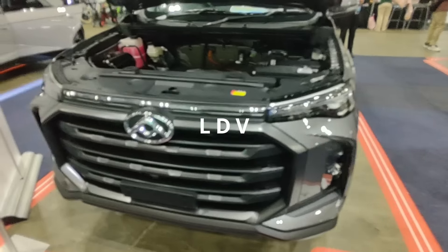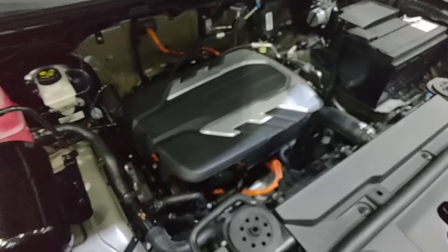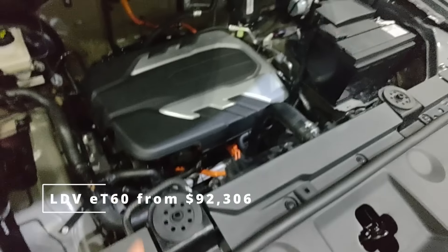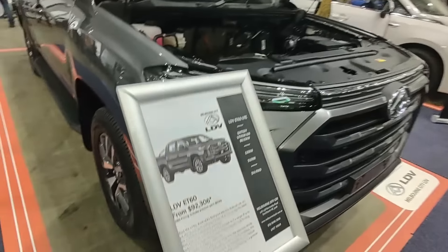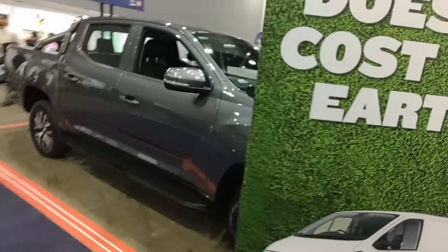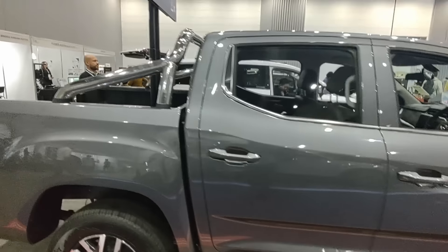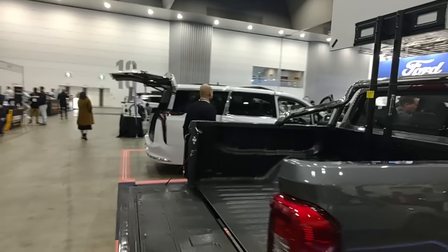LDV — just like many of the Chinese manufacturers, I'm sure they have an association with a brand we've actually heard of. So the LDV ET60 is only about $100,000 drive away or so — a nice large electric utility twin cab. And over there we've also got a people mover style as well.